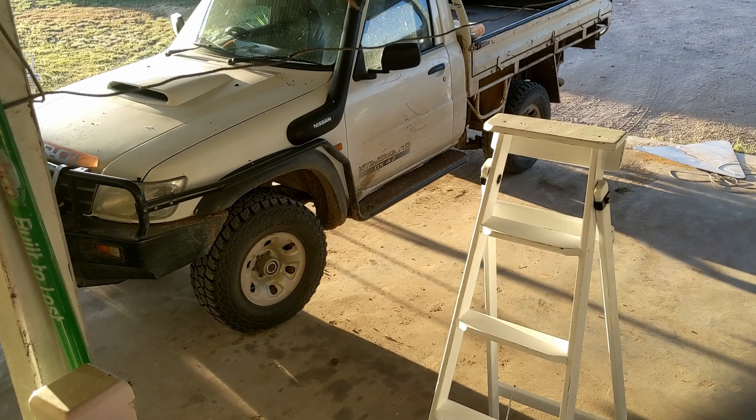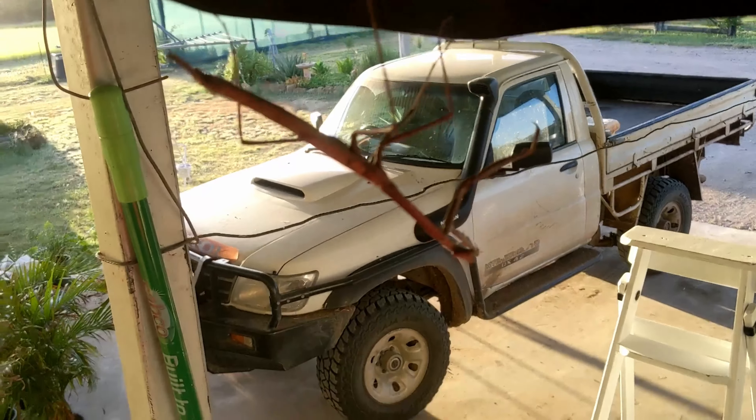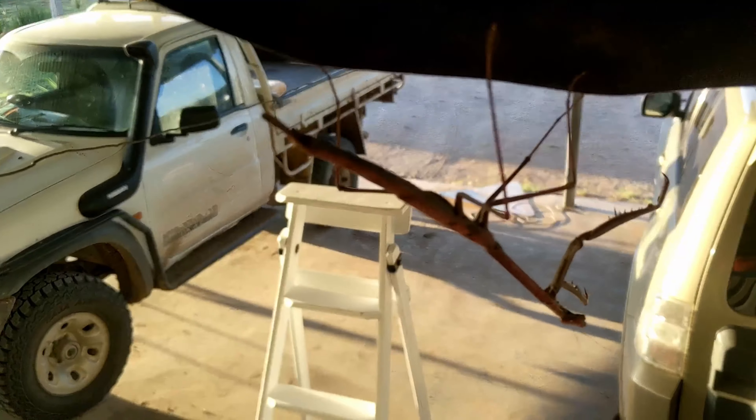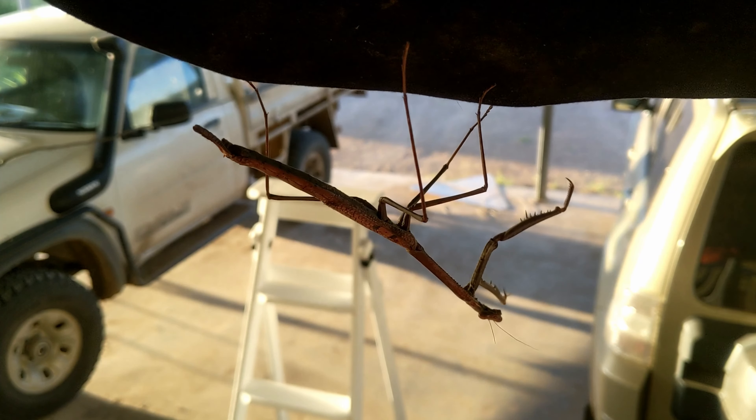I walk outside to go to work, put my head down, and this thing appears right in front of my face — a nice big praying mantis. Anyway, just checking the traps. I got that dog yesterday.